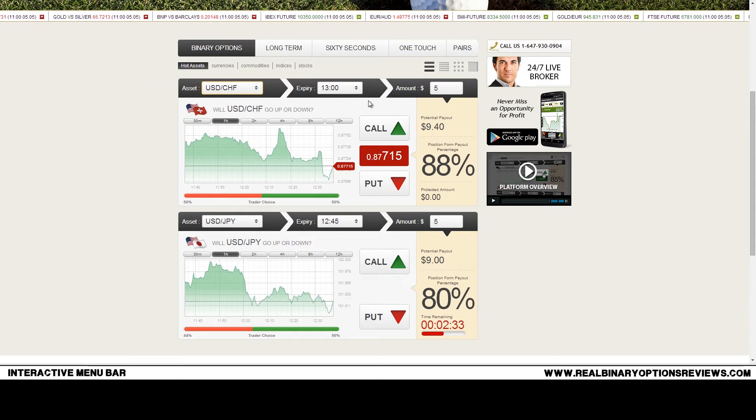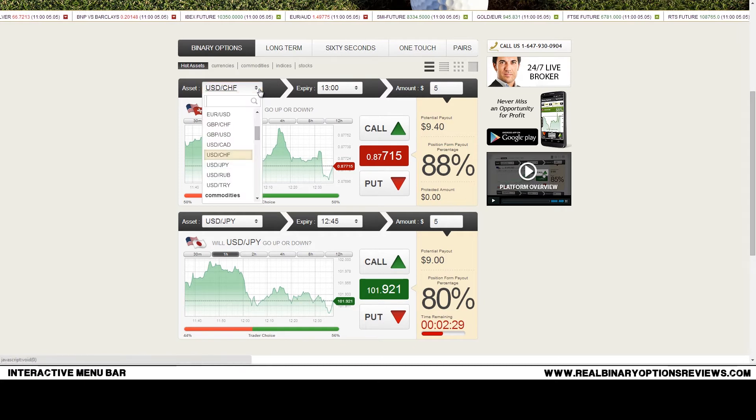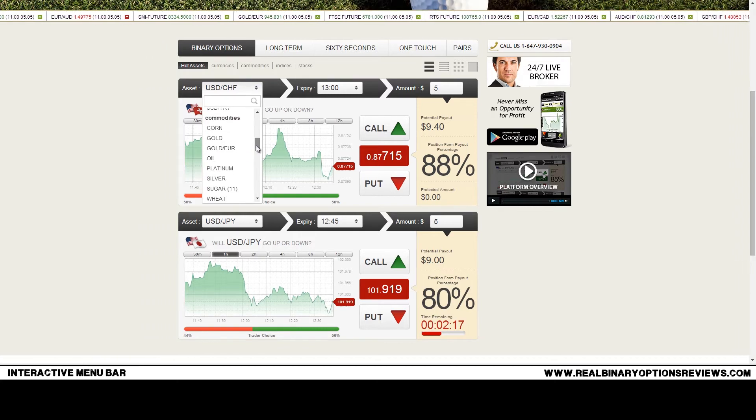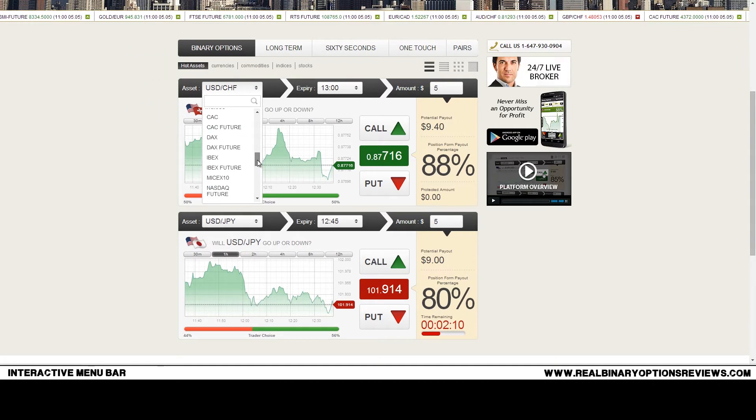Their asset list may not be the most extensive, but they offer the basic currencies, so currency traders will find their favorites here. For commodities, they offer a bit more extensively than some other brokers, and for indexes they offer the major world indexes as well as some stocks.